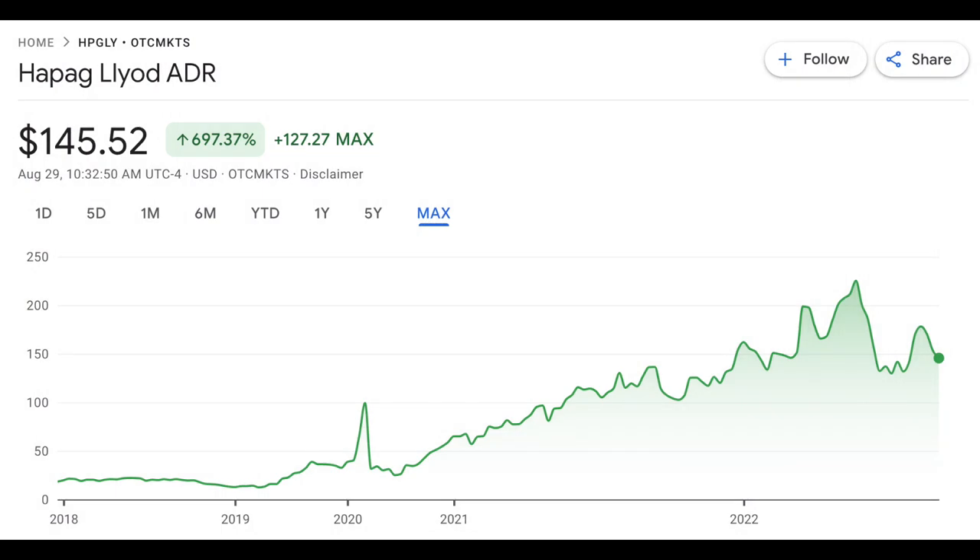I want to get started with my analysis today. Check out the pinned comment below — I have a link to my Patreon with so much bonus content, including my complete dividend stock portfolio with the percentage allocation to each position. Let's get going. As you can see on the screen right now, I want to start with a stock chart. This is Hapag Lloyd ADR, and the ADR ticker is HPGLY.